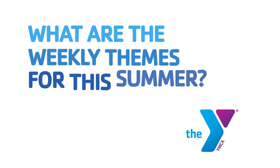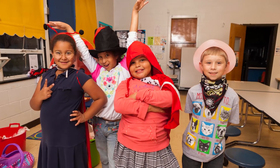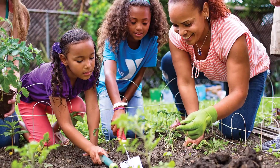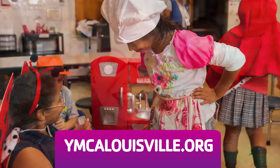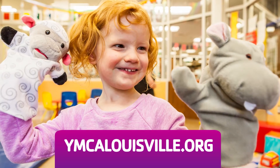What are the weekly themes for this summer? We offer a variety of themes each week of our summer camp to enhance the camper experience and frame the activities for the week. Please check our website to see what themes your location has in store.